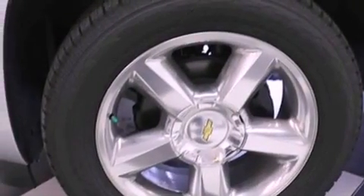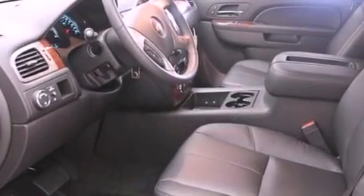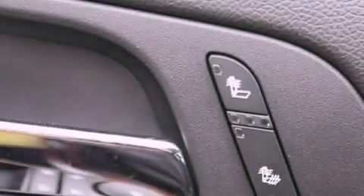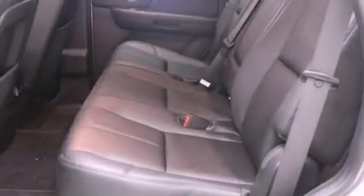Features include air conditioning with automatic climate control, cruise control, a rear window defroster, a security system, roof rails, traction control, side impact airbags, a keyless entry system, and fog lamps.